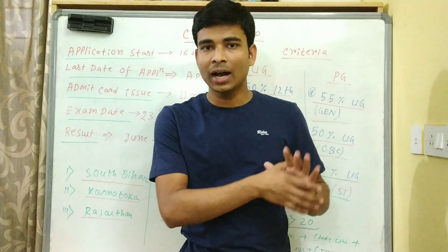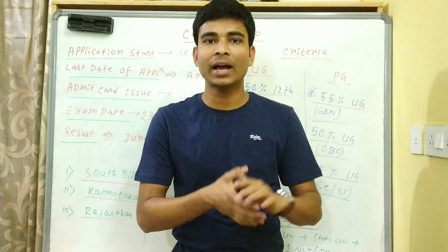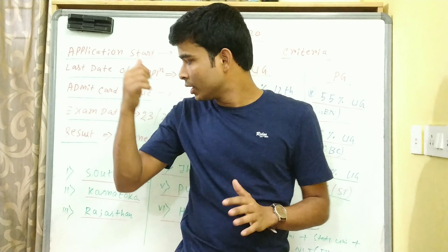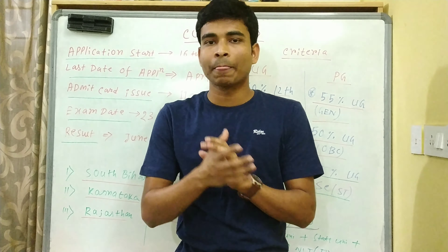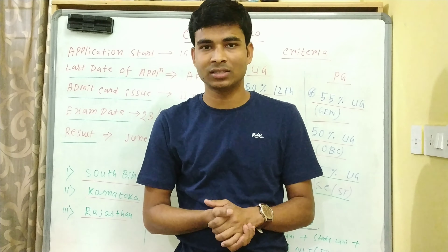तो जिन बच्चों का JAM exam बहुत अच्छा नहीं गया, उन लोगों के लिए बहुत सारे pool videos बना रहा हूँ इन सब important exams के बारे में। जैसे बहुत सारे exams आ रहे हैं - BHU, HCU, JNU, plain MST के लिए, और ये CUCAT - Central University Common Entrance Test 2020।